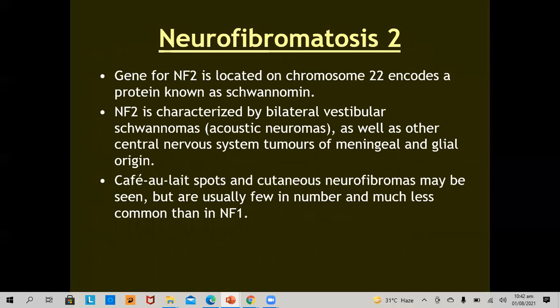Neurofibromatosis 2. The gene for neurofibromatosis 2 is located on chromosome 22 and encodes a protein named schwannomin. Neurofibromatosis 2 is characterized by bilateral vestibular schwannomas, also called acoustic neuromas, as well as other central nervous system tumors of meningeal or glial origin. Café-au-lait spots and cutaneous neurofibromas may be seen but are usually few in number and much less common than in neurofibromatosis 1.